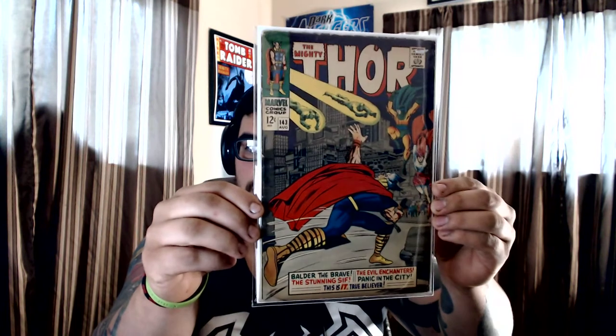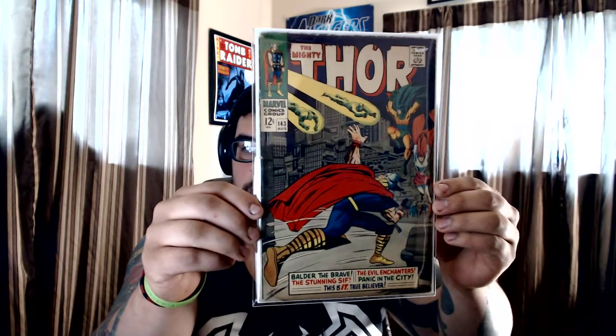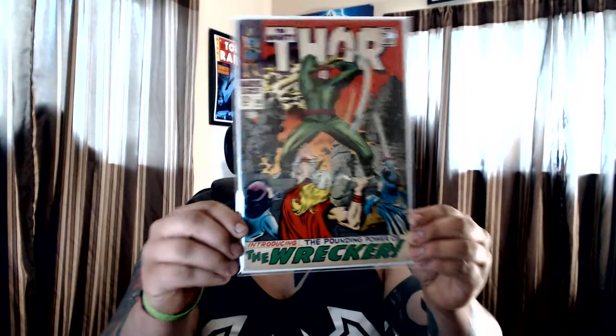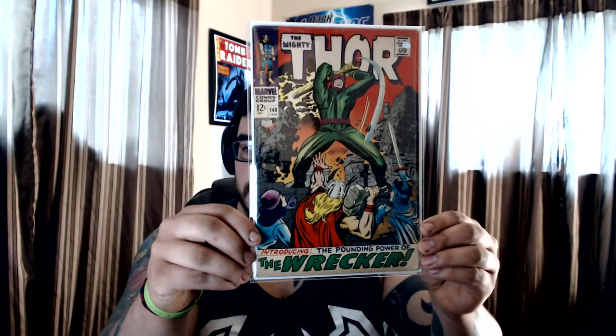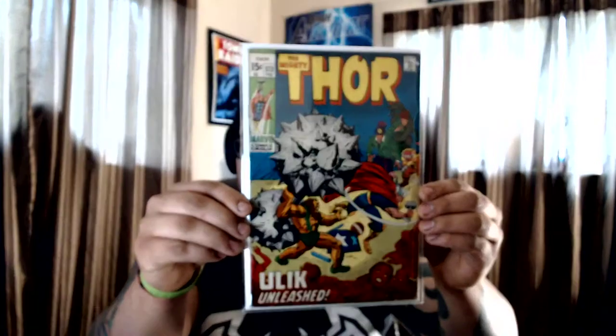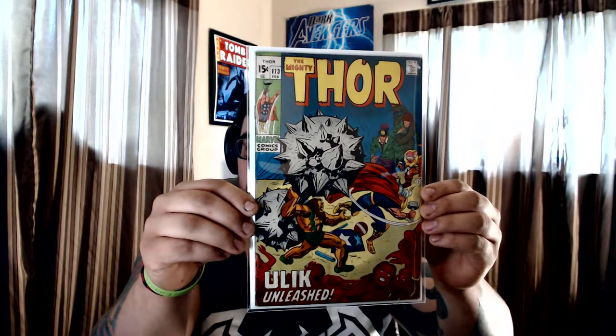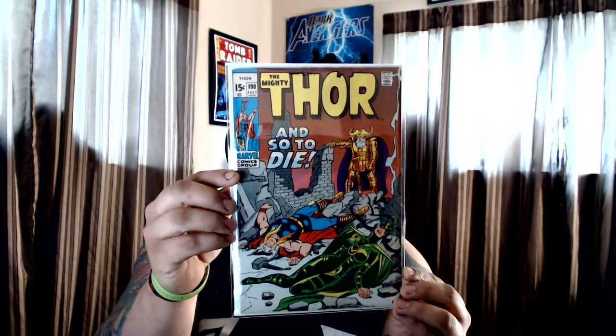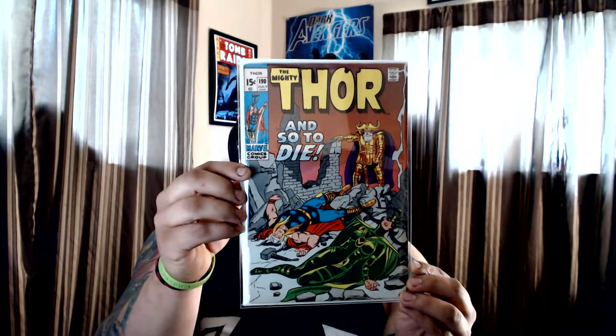Got some Thor fillers: #143 — it's got some damage up the top — #148 with the Wrecker, #173, and #190 with a pretty cool cover featuring Odin in the back.